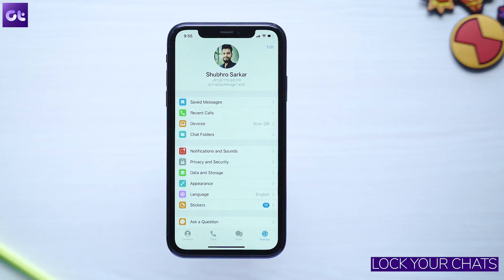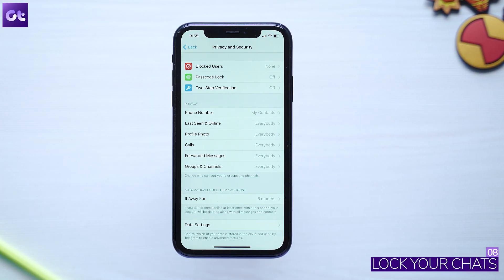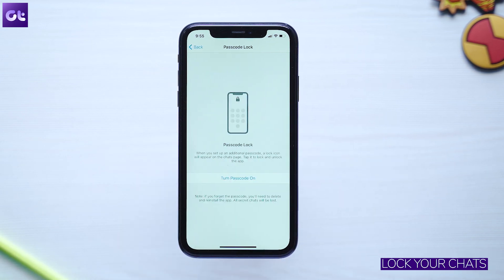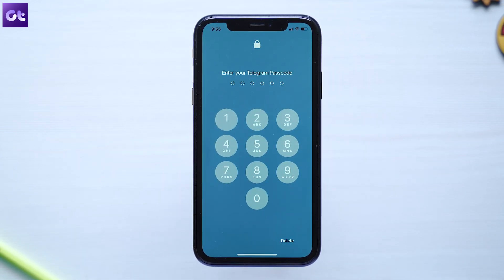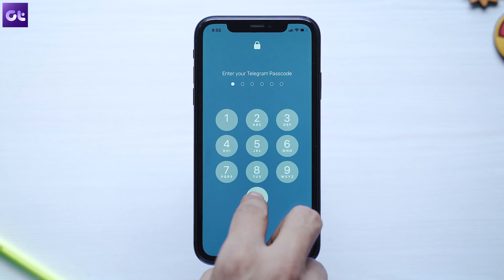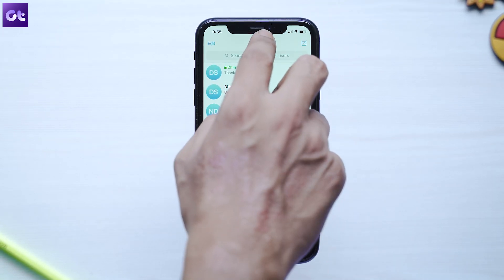This next feature is helpful for both platforms but primarily for iOS users. Android devices usually come with third-party or first-party app lockers, but on iOS there's no app-locking facility — just a passcode for your device. Thankfully, Telegram has a built-in secret passcode for locking your chats. Go to Settings > Privacy and Security, then tap on 'Passcode Lock' and enable it. Once you create a passcode, you can lock and unlock your chats by tapping the lock icon at the top right of the app, letting someone use your phone without accessing your private chats.